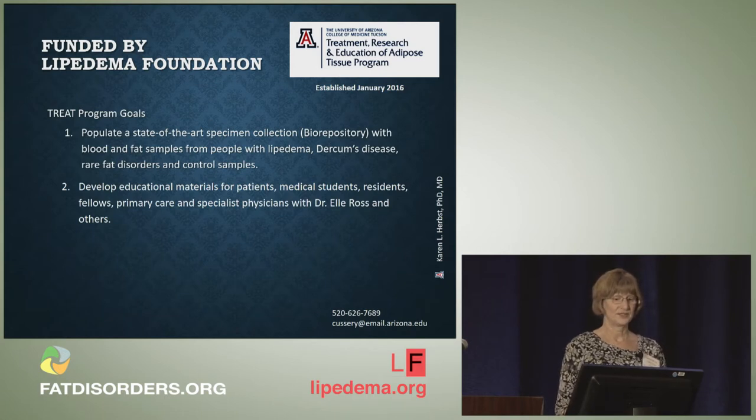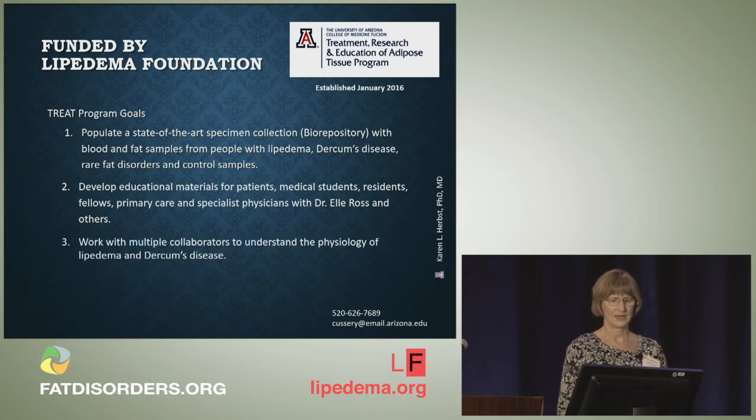We also want to develop educational materials for patients, medical students, residents, physicians, and beyond. I'm doing this in collaboration with Dr. Ross, and these educational materials include information on Dercum's disease. We also want to work with multiple collaborators to understand the physiology of Lipoedema and Dercum's disease and we want to share our biorepository specimens.